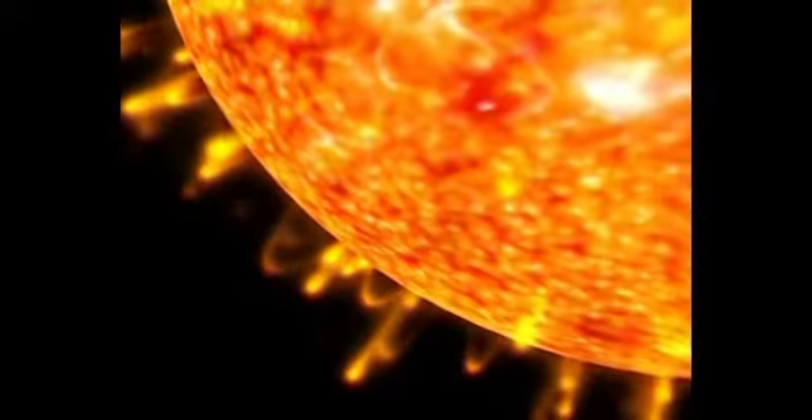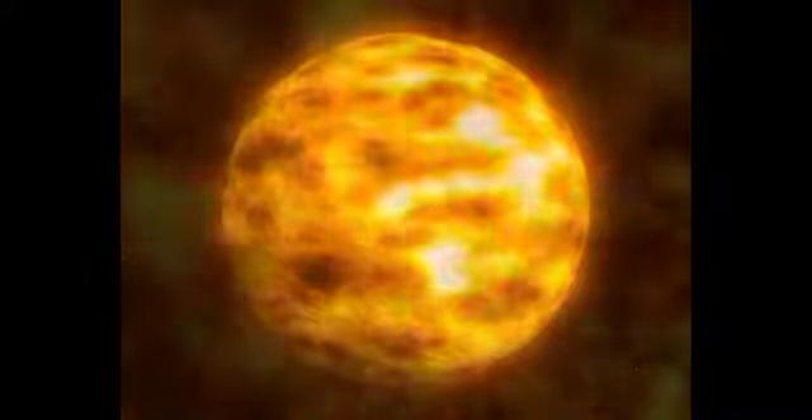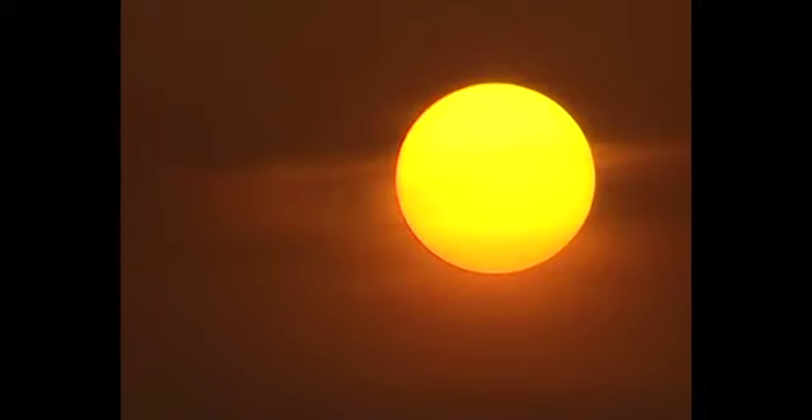The sun — a mighty nuclear furnace, hot beyond imagination. So distant that its light takes more than 8 minutes to reach us on Earth. Its energy sustains us, but its radiation can destroy too.